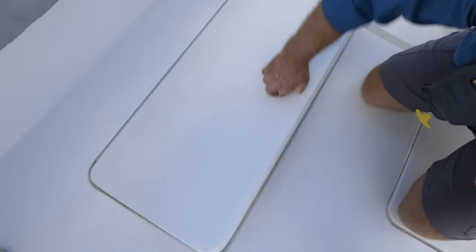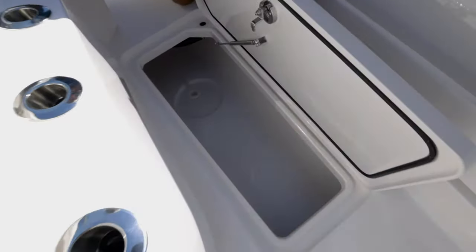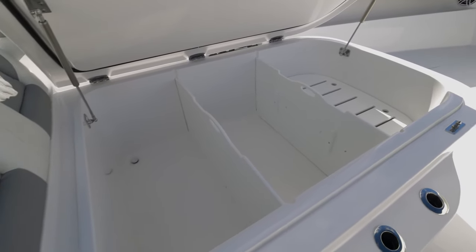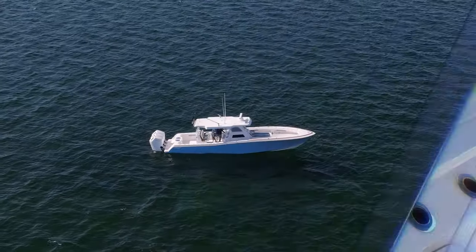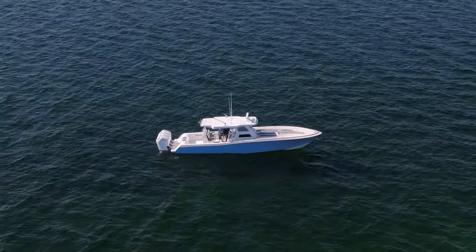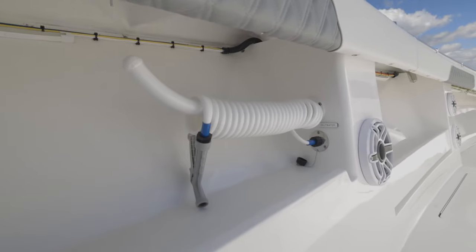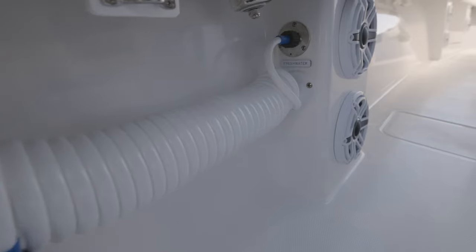When you bring those fish on board they need to have a nice cold home. There are five fish boxes in the floor, but don't forget that coffin box lounger in the bow — if you take out all of the compartments, that becomes the largest fish box on board. A good day of fishing means you're going to get pretty messy on the deck, so there are four sets of washdowns on the boat: two in midship and another two in the bow. Salt water is on the starboard side, fresh water is on the port.